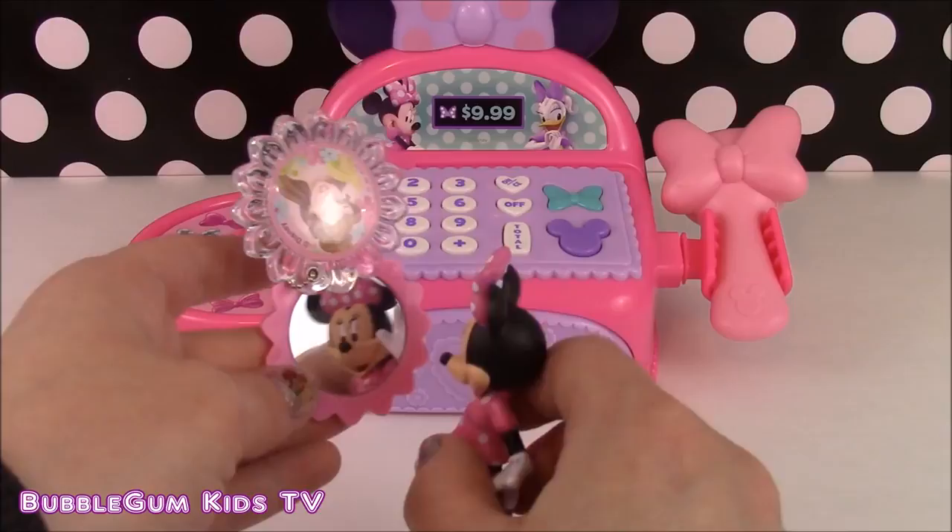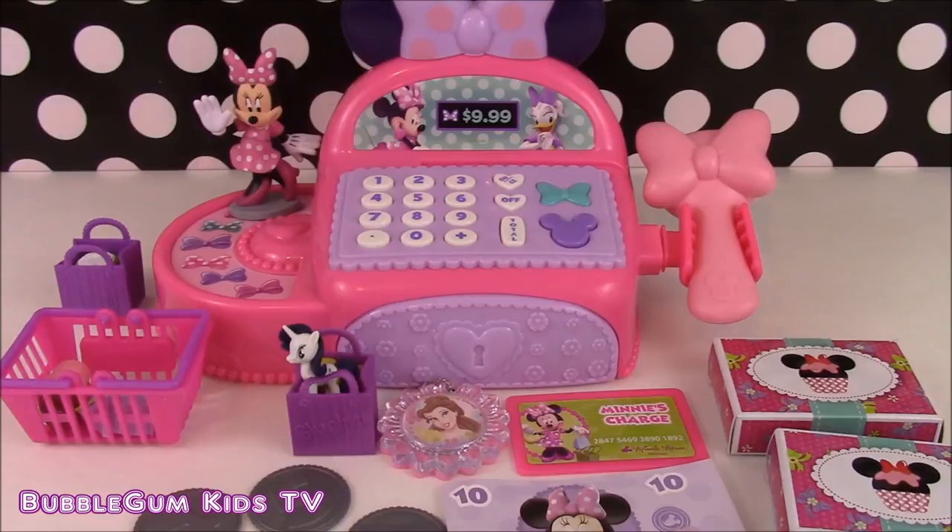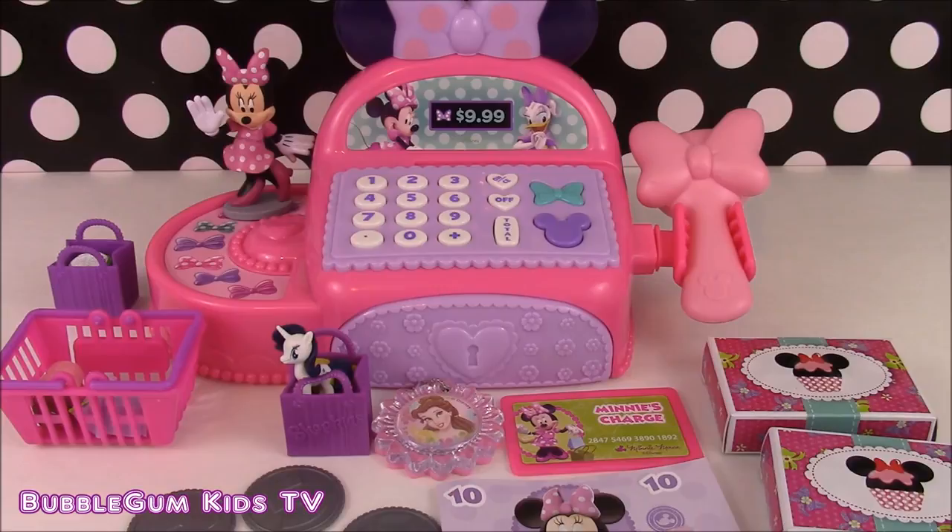I hope you had a lot of fun watching this Minnie Mouse Boutique Cash Register. We had a lot of fun working at Minnie's store today. We're going to have so many more Boutique, Minnie Mouse, and Disney Princess toys coming up on our channel. We're Bubblegum Kids TV. If you like this channel, you can click the red button here and subscribe — we'd love to have you. Thanks for watching. Bye!